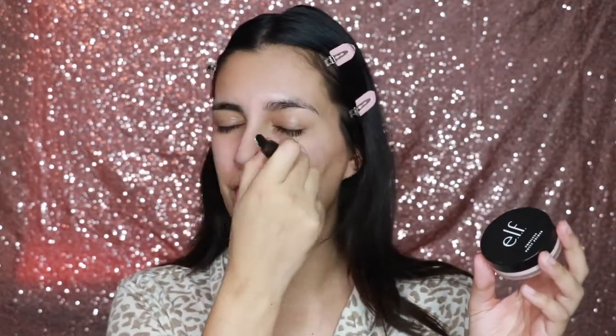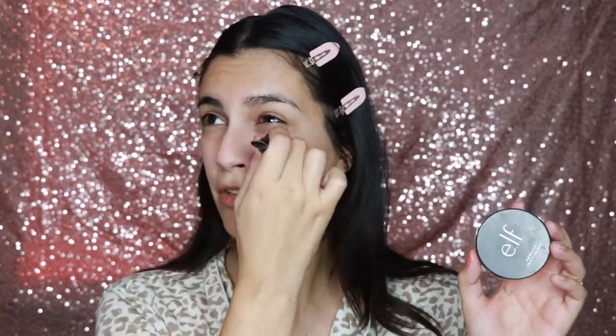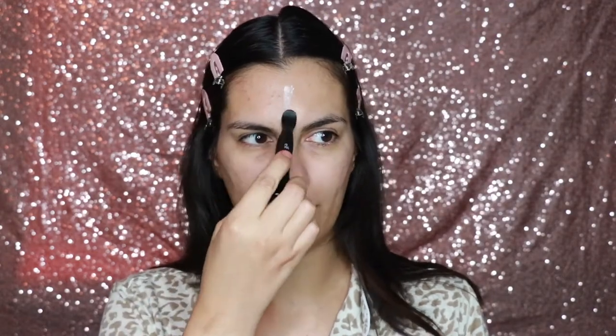Right now it's like corona times. When I do the no makeup makeup look I love using my e.l.f. poreless putty primer. I focus it right here in this triangle area because that is where I have the biggest pores. I use my putty primer applicator and I just really press it into my pores.